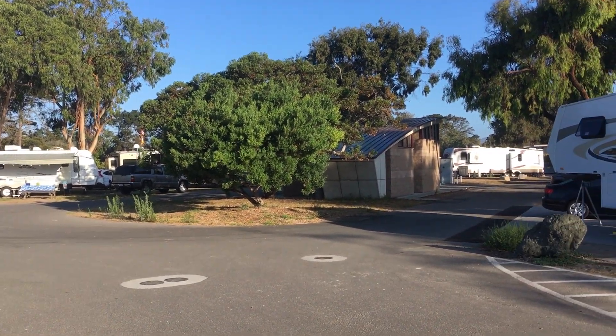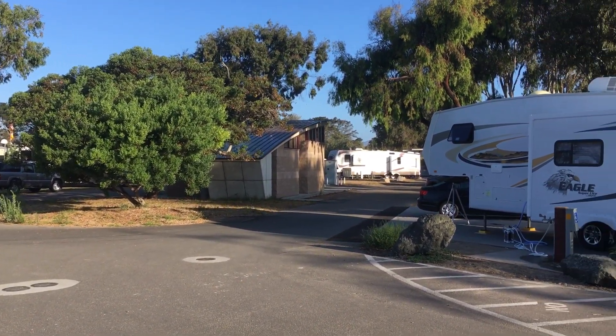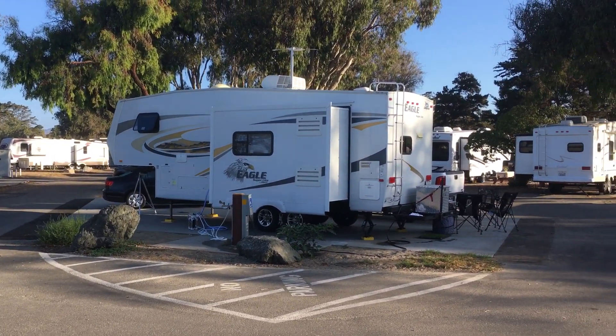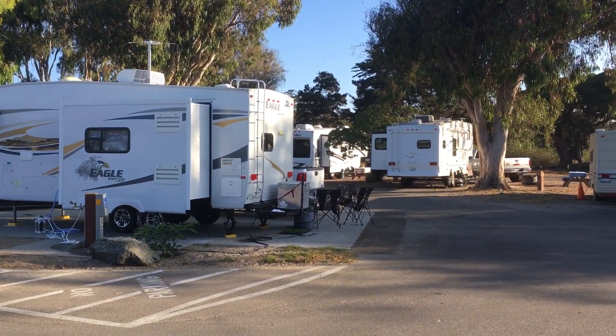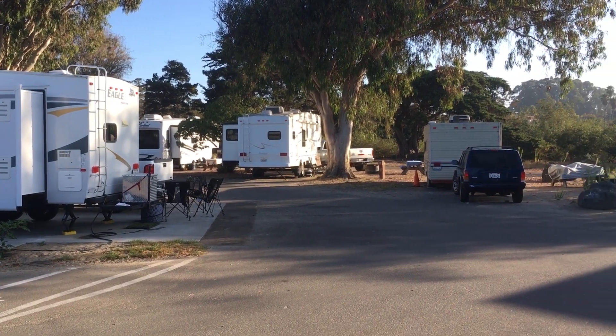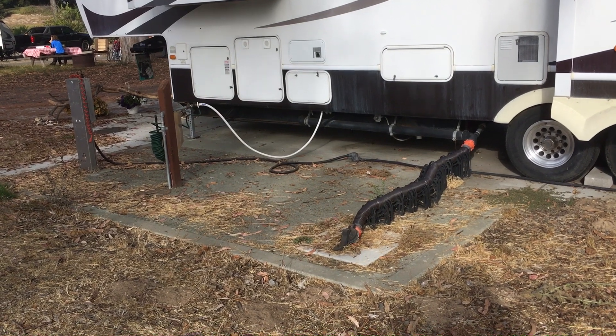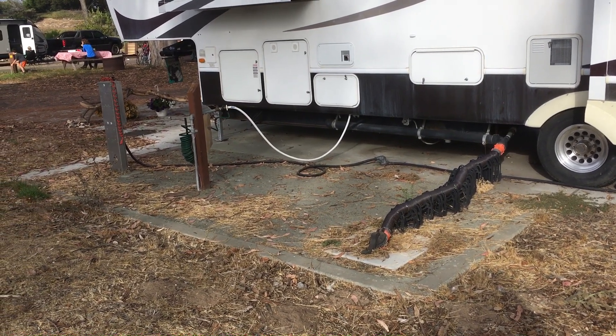There is an RV side where there's RV camping. The RV people also get bathrooms and showers and bigger concrete spots to park their RVs on, and they also have hookups. So the electricity and the water goes in and the poop comes out and everything is just like you were in your own house.